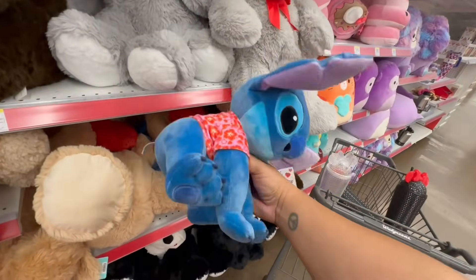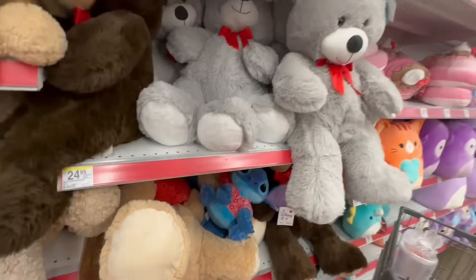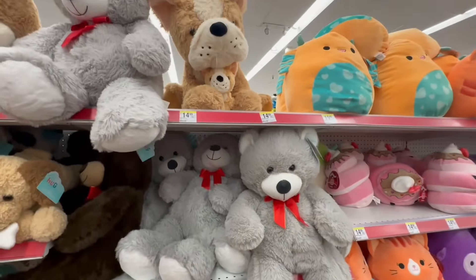He's so adorable — I know a lot of people love him. He's so cute. I've never actually seen the movie, but I do like the character.